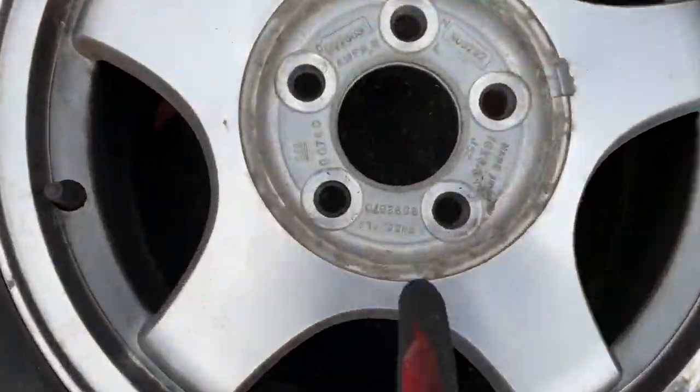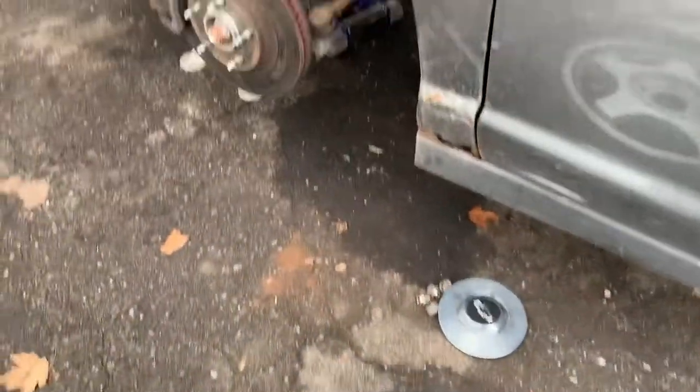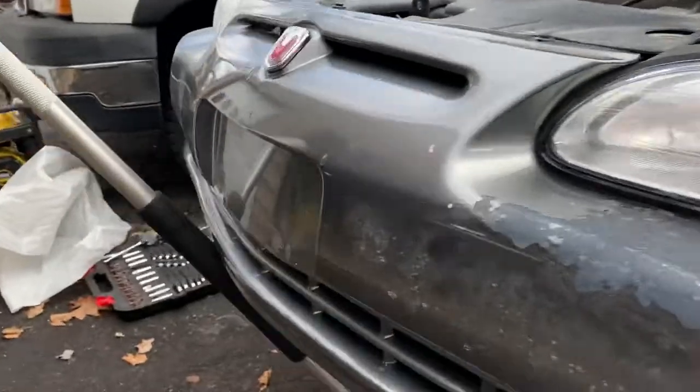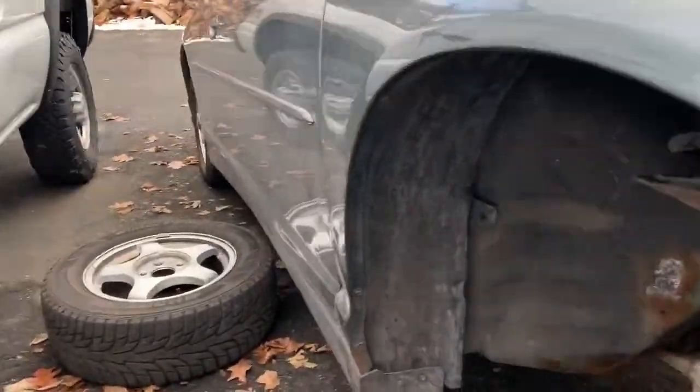The Hankook tires — just found out these things are made in Venezuela. Crazy. You can see the crustiness. So the exhaust started getting louder and louder, and then the muffler dropped. Now I'm dragging exhaust.